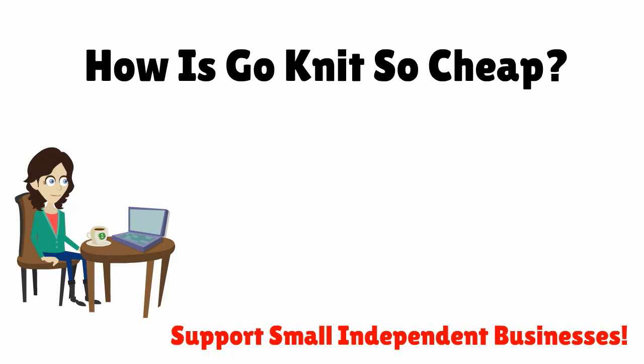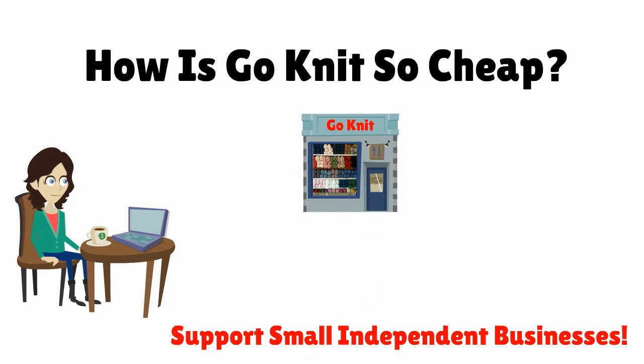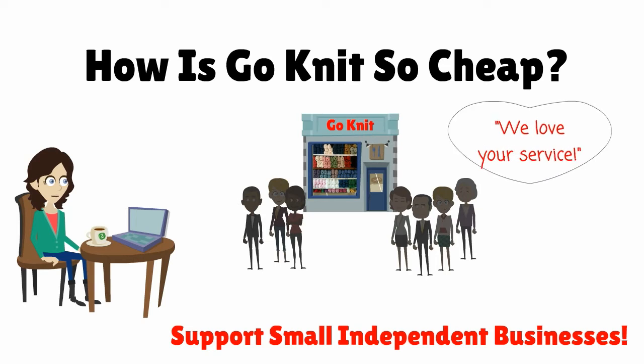How does GoKnit do it so cheap? First and foremost we are a small independent shop, which means that the service we deliver is extremely important to me and my customers. I don't spend money on advertising and have no big warehouse, which means I keep my prices low and rely on my customers and the knitter community to use word of mouth to support GoKnit.